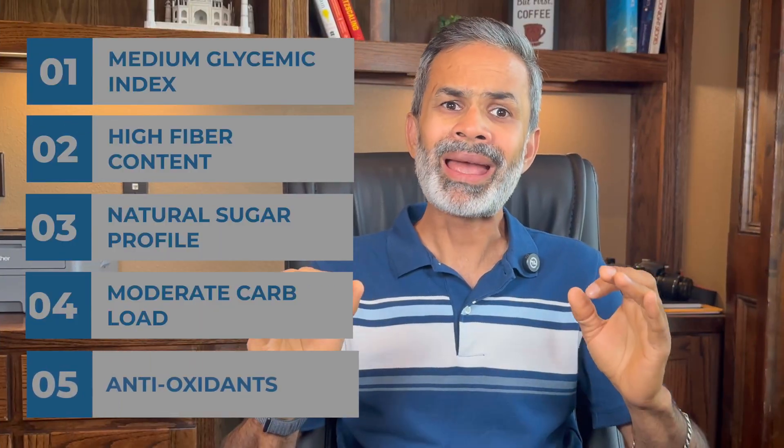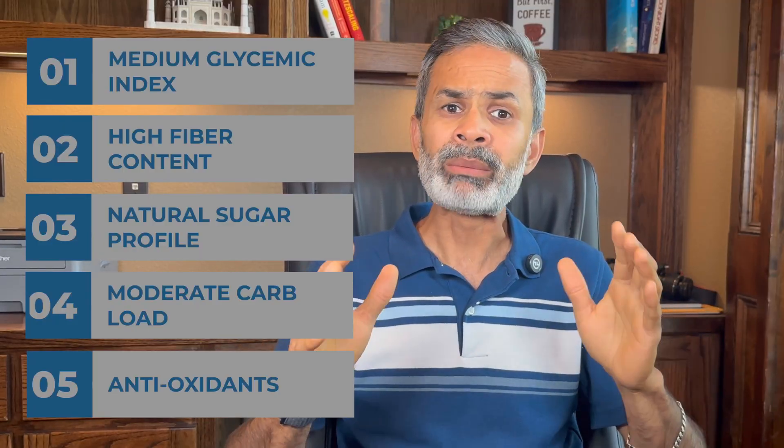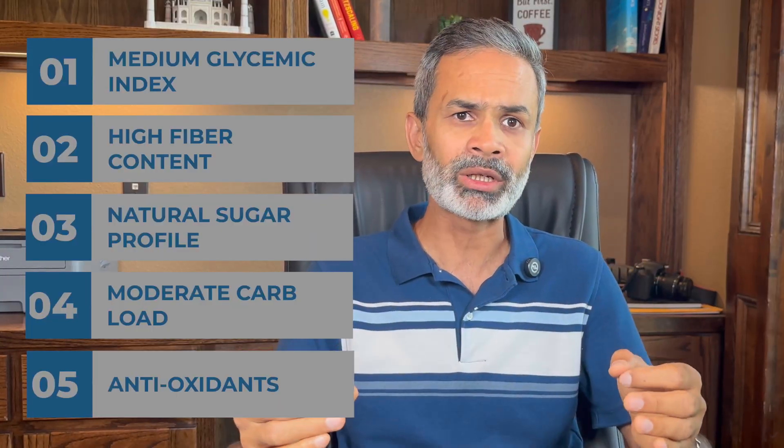And last, number five: papaya is rich in antioxidants. Papaya is loaded with antioxidants like vitamin C and carotenoids that may improve insulin sensitivity and reduce oxidative stress, making my body slightly more efficient in using insulin for glucose uptake.